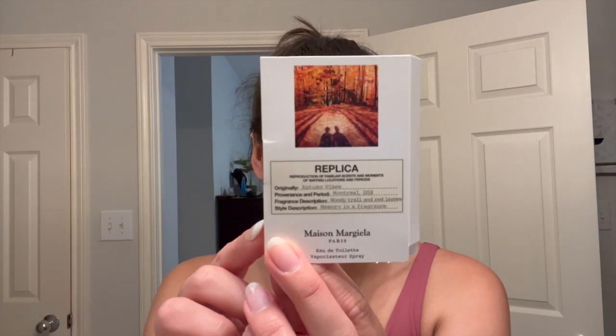And then lastly, we're going to go in with this perfume from Replica in the scent Autumn Vibes. The notes are Woody Trail and Red Leaves. I've been using this for a few weeks. I just got a little mini in from a Sephora order I did this month, and it smells amazing. I have the tiniest bit left, so I'll probably just use the rest of this today. It is such a nice, crisp autumn scent — it reminds me of Sweater Weather a little bit. Autumn Vibes from Replica is the perfume, and that is the entire shower routine.